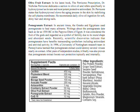Pomegranate extract. In ancient times, the Greeks and Egyptians used pomegranate to heal many ailments. Writings about the pomegranate date back as far as 1550 BC in the Papyrus Ebers of Egypt. It was considered the fruit of the gods and regarded as a symbol of fertility due to its round shape and abundant seeds. Scientific discoveries indicate that pomegranates have benefits transcending symbolism, including antioxidant and antiviral activity. A University of Nottingham research team learned that pomegranate extract could destroy several viruses nearly on contact.